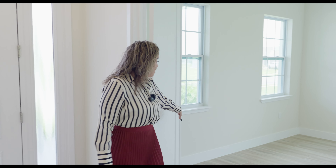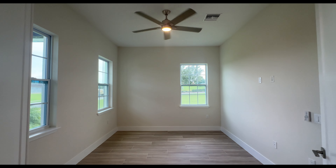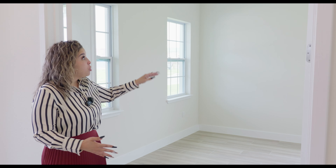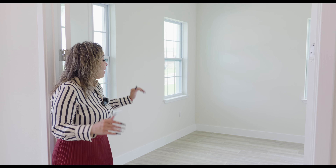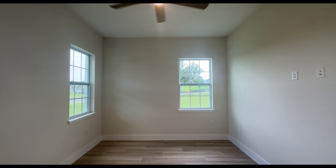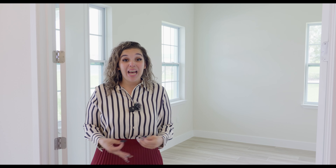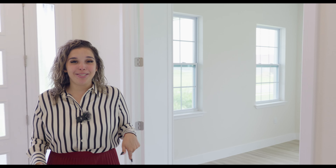To the left, we're going to have these double doors leading into your den. Now the den has three windows, a lot of natural light. What you see is what you get — the ceiling fan included. You could use this maybe as an office, as a playroom, whatever your heart desires — a formal sitting area. It's completely up to you, but you have that option.